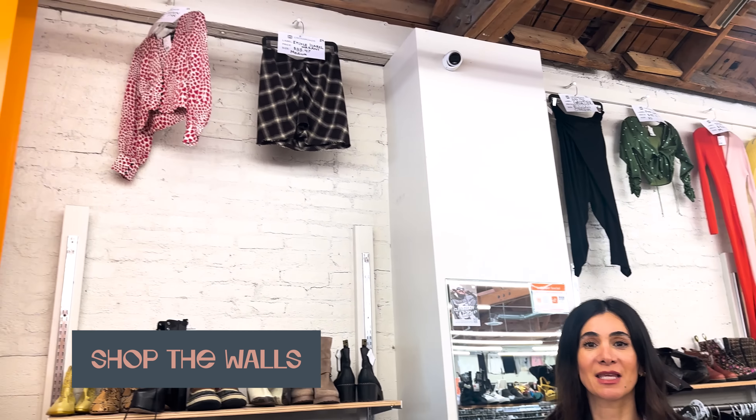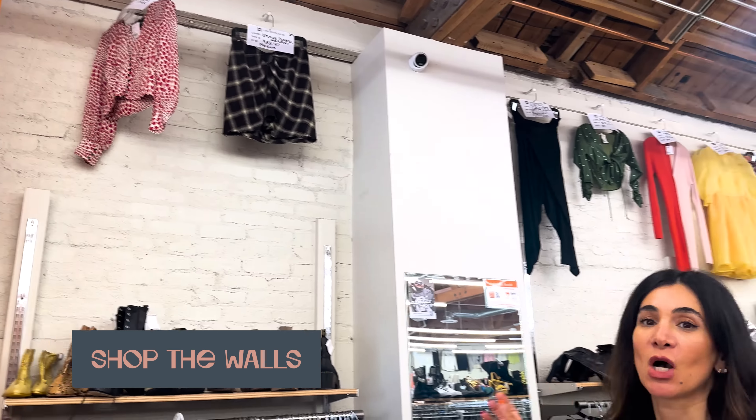Another place I look is what's hanging up on the walls — again, another way to spot the best and most interesting stuff quickly. I already spotted an Isabel Marant skirt, one of the brands I always look for when I shop here, which I'm going to have to try on. So my order of preference: staff picks, behind the counter, what's hanging on the wall.